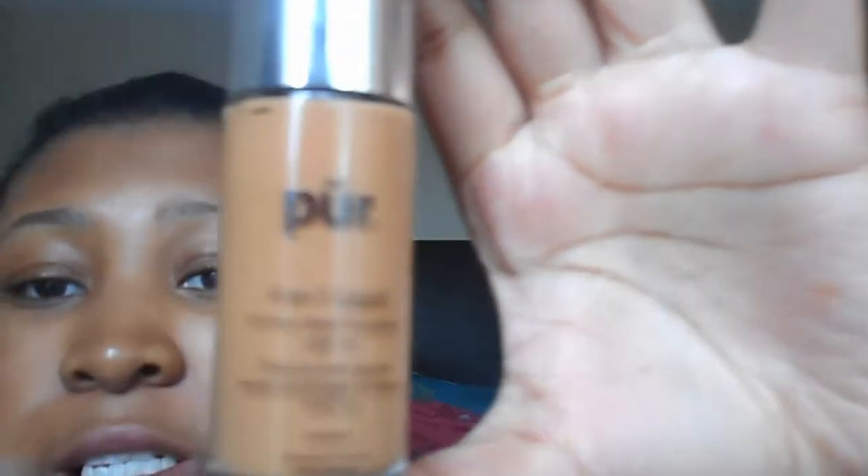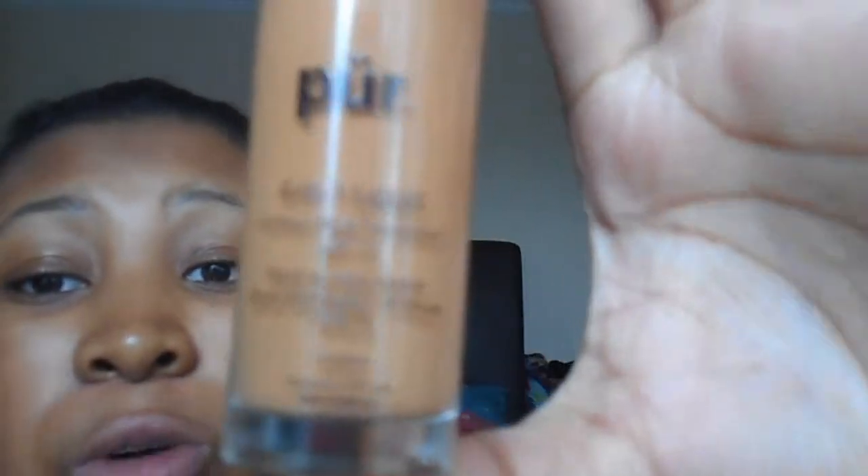Now on to my absolute number one top buy, which is also my last buy. I got it from feelunique.com when they had their 50% sale. It is the Per 4-in-1 liquid 14 hour wear foundation with SPF 15. I got it in Golden Dark, and this properly matches my skin tone like down to a T. I'd say it's medium to full coverage.